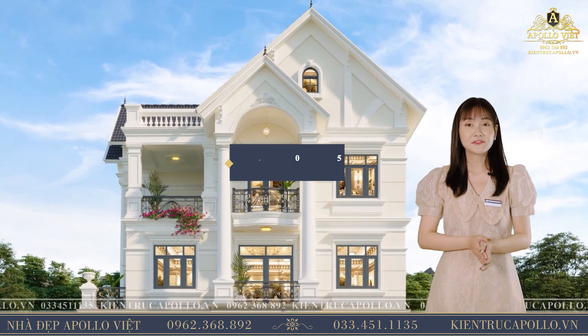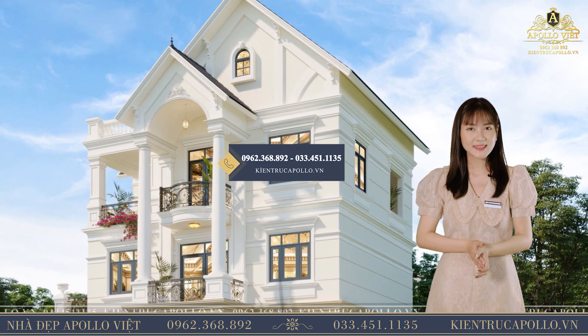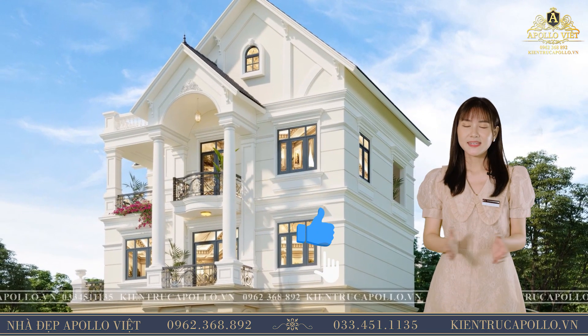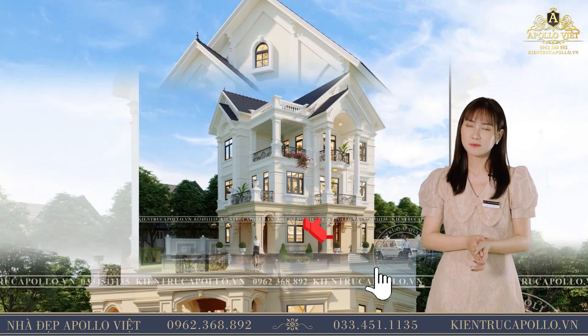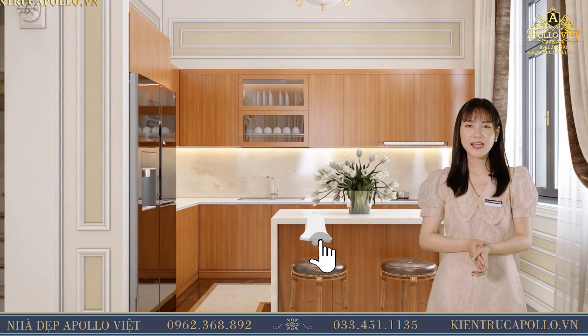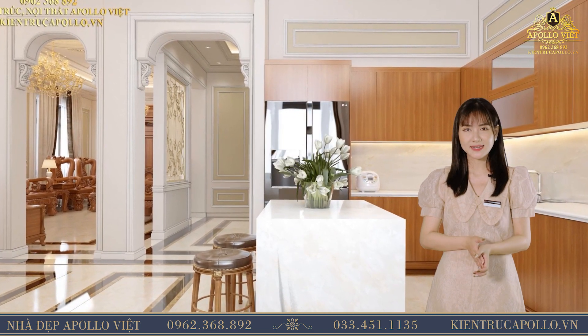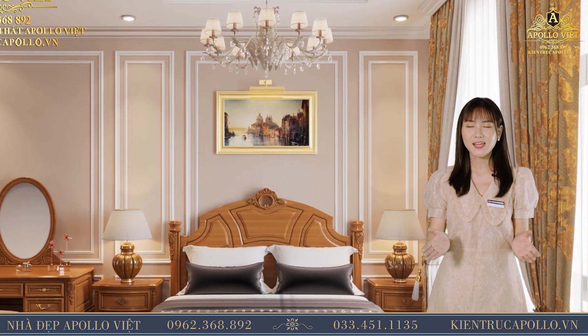Như vậy, quý vị vừa được chiêm ngưỡng ngoại thất cùng nội thất sang trọng, đẳng cấp của mẫu biệt thự mái thái 3 tầng vô cùng sang trọng tại Hà Nội. Nếu quý vị mong muốn sở hữu cho mình một mẫu thiết kế như vậy, hãy liên hệ với chúng tôi theo số hotline 0962 368 892 hoặc 033 45 11135 để được tư vấn và hỗ trợ tốt nhất.